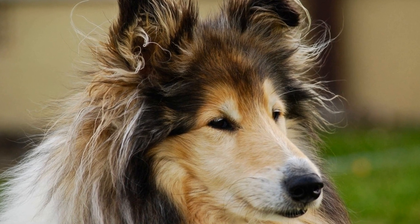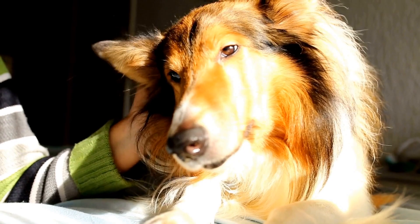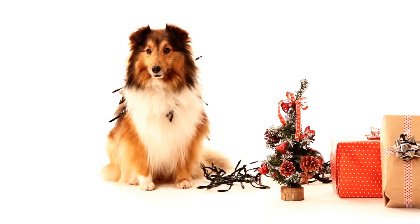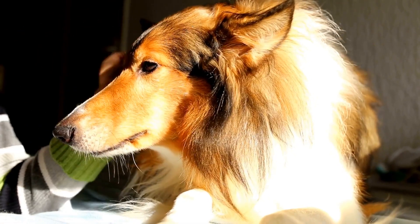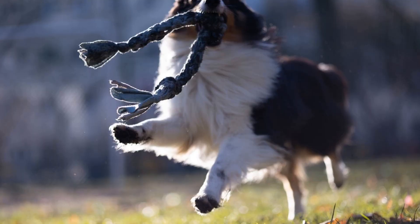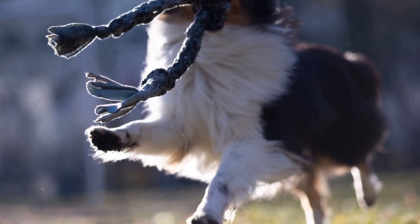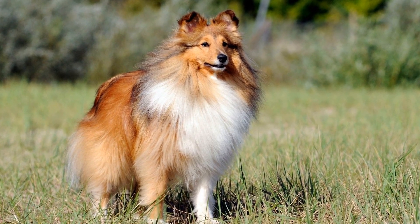Start with simple commands like sit or lie down. When your dog performs the desired behavior, immediately click the clicker and provide a reward. Consistency is key during this training phase — click and treat every time the dog performs the desired behavior correctly. Gradually, you can begin to phase out the treats and rely solely on the click as the reward. To add complexity to the training, you can also use the clicker to shape behaviors.